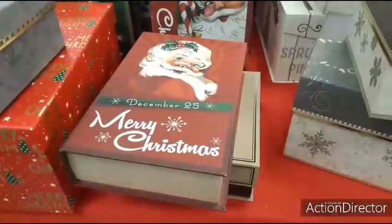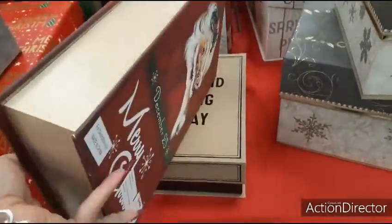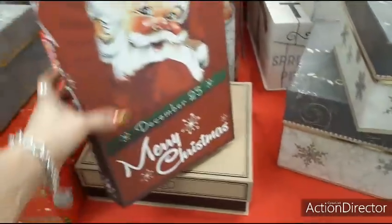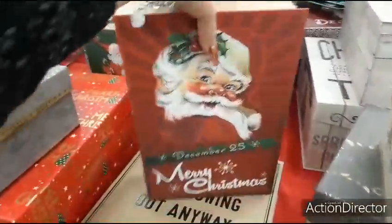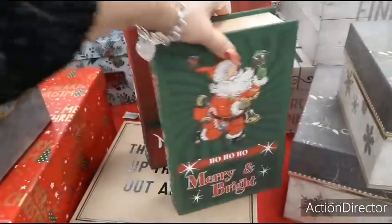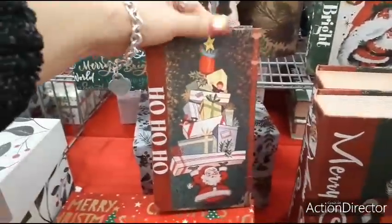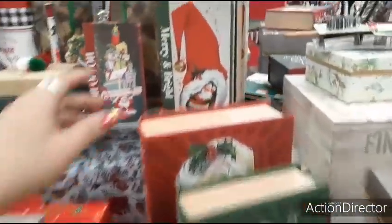And look at these faux books — it's actually a box. $12.99, it's adorable. Merry Christmas — $9.99. Look at how cute — $7.99. $9.99. These decorative book boxes are really something.